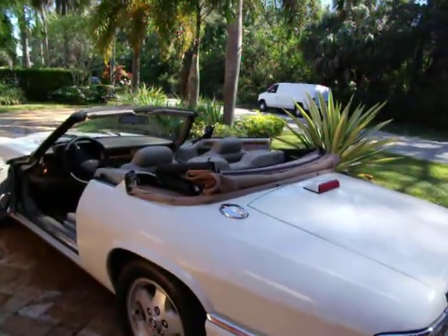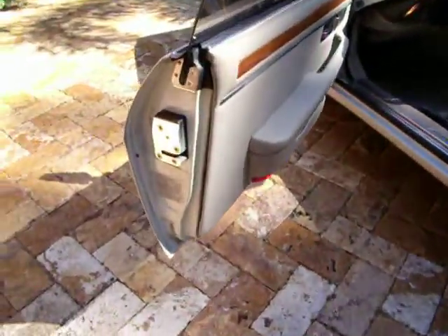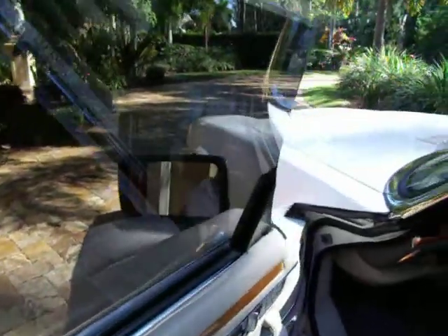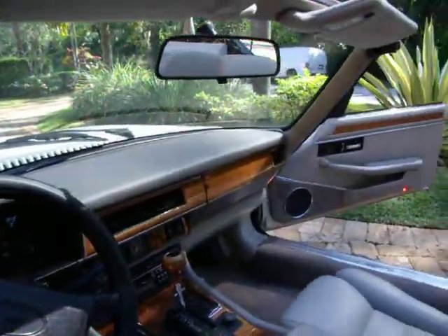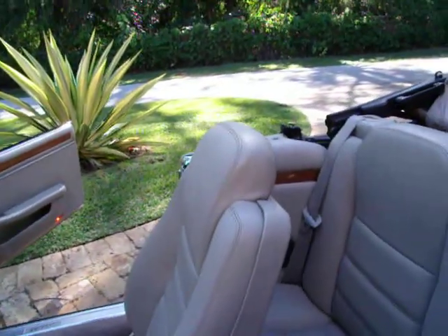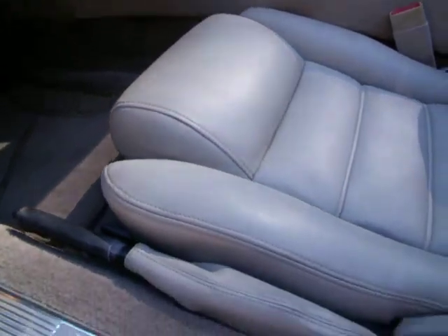It's just an amazing looking car. They are very very clean, as you can see the door jams here, you can see the interior, the seats are in excellent condition, as are the carpets.